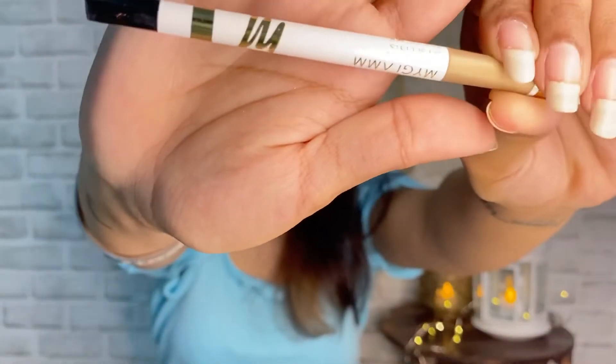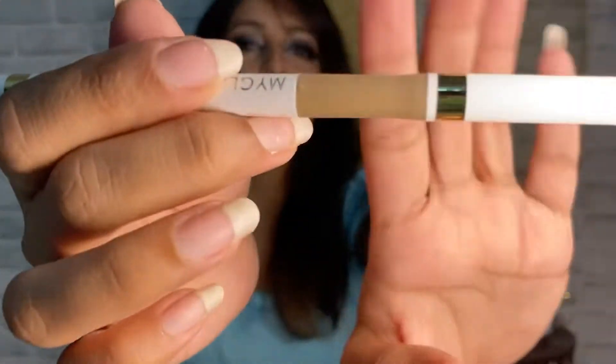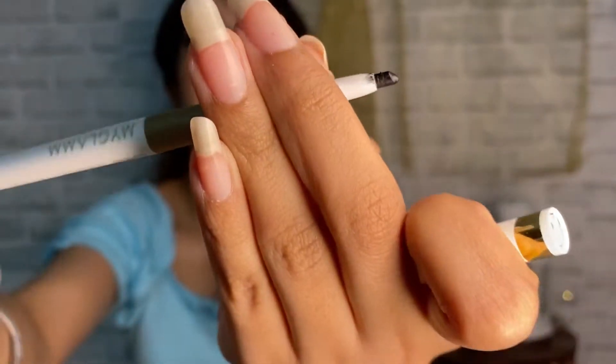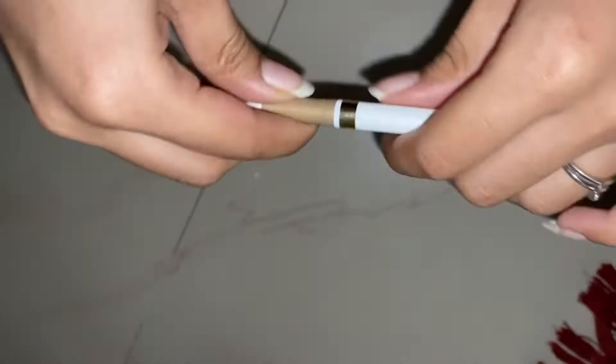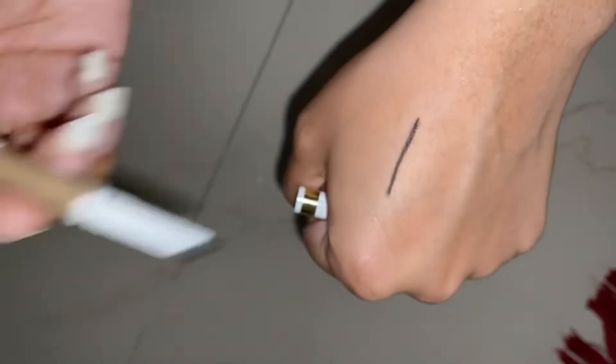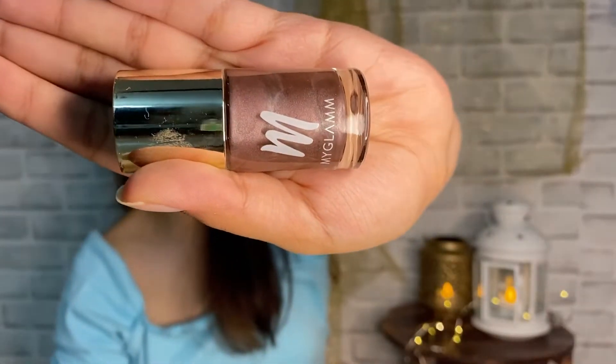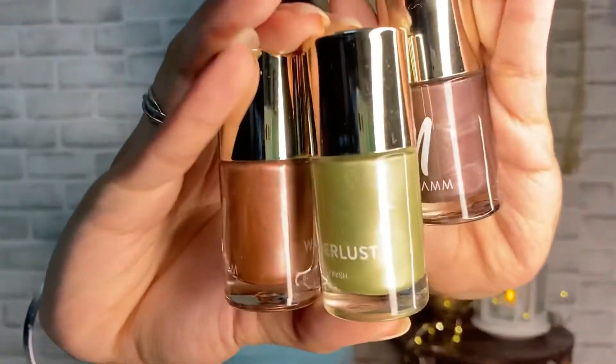The next thing I have is the Jet Set Eyes Kajal Eyeliner from MyGlam. It comes with a rubber tip that looks like a pen grip. It is a retractable kajal and it is of great quality — very jet black as the name suggests and it does not smudge. It's a good product but it is a little bit expensive for a kajal, I'm not going to lie.